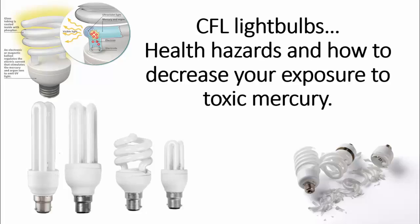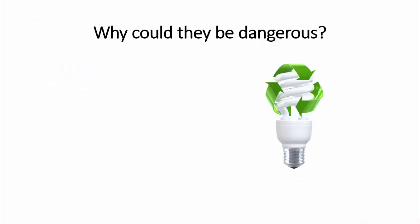By now it's hard to find a house that doesn't have CFLs installed in one lamp or another. What many people don't know is that those light bulbs could be quite dangerous for human health. In the next five minutes we'll talk about that.